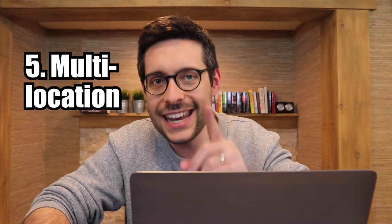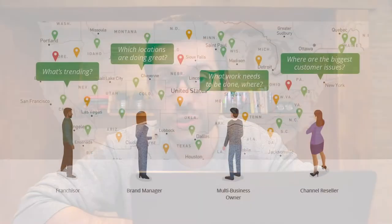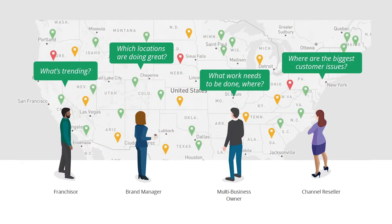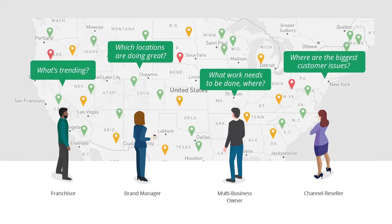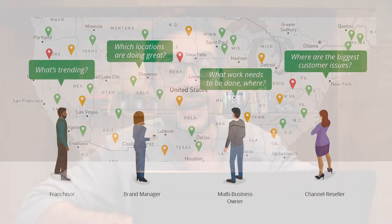Number five: multi-location. One of the hidden gems of Vendasta's platform is its advanced multi-location functionality — this deserves an entire demo on its own. If you sell solutions to multi-location businesses and franchises, specifically reputation management, listings management, or social media services, this is something you should look into.